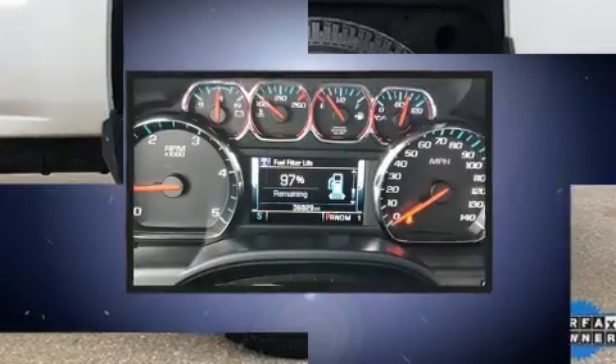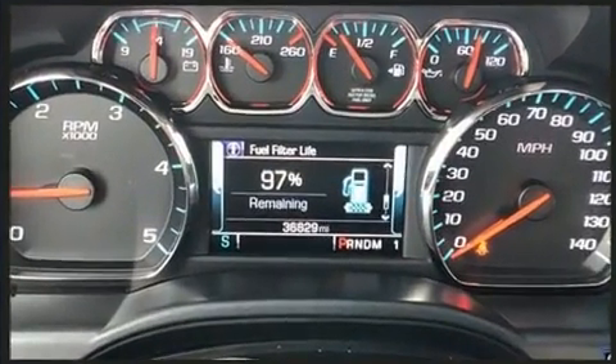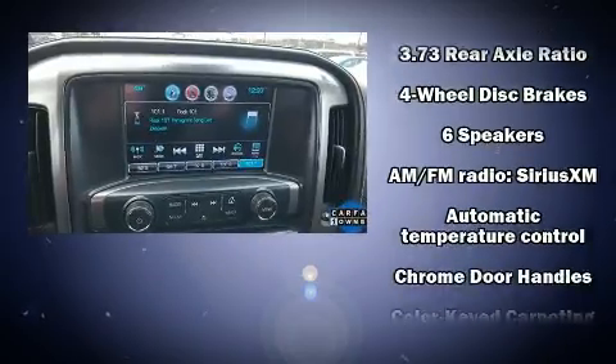A wealth of standard features means that you no longer have to sacrifice, like heated seats, front and rear reading lights, variably intermittent wipers, a trailer hitch, and seat memory.